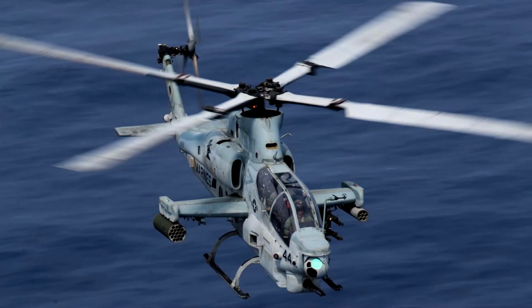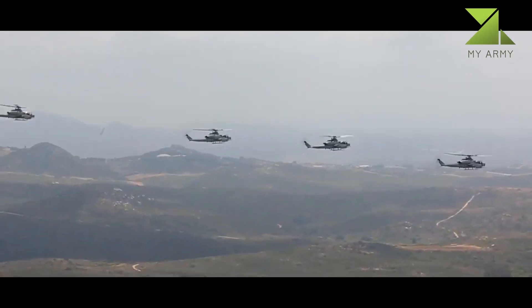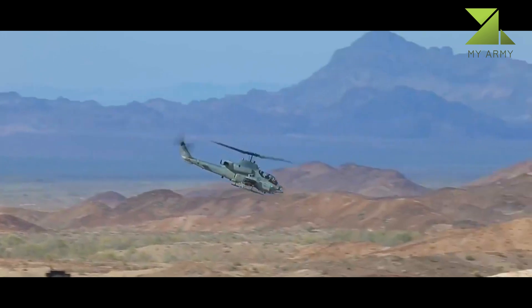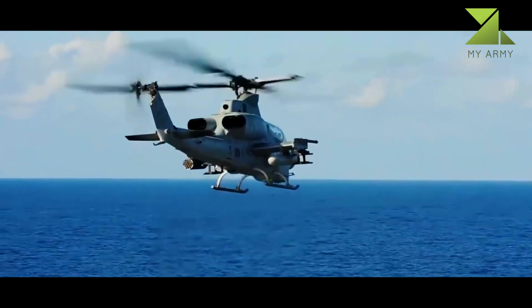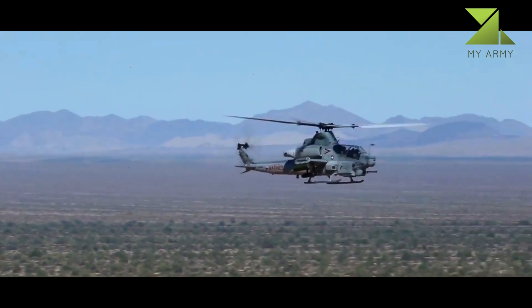The Viper is armed with a 20mm 3-barrel cannon. It can carry up to 16 Hellfire anti-tank guided missiles. It can also carry pods with unguided rockets and two Sidewinder fire-and-forget air-to-air missiles.